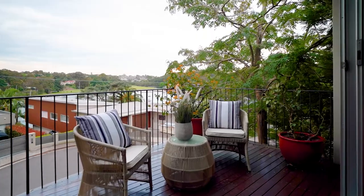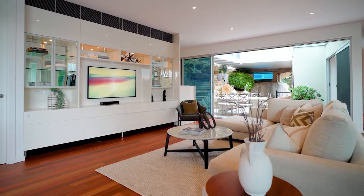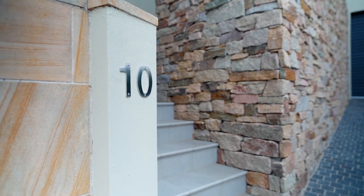This stylish and contemporary family home offers stunning views across Tarpon Bay with multiple living and entertaining spaces. This truly is a unique offering to the Hunters Hill market. Come take a look through.